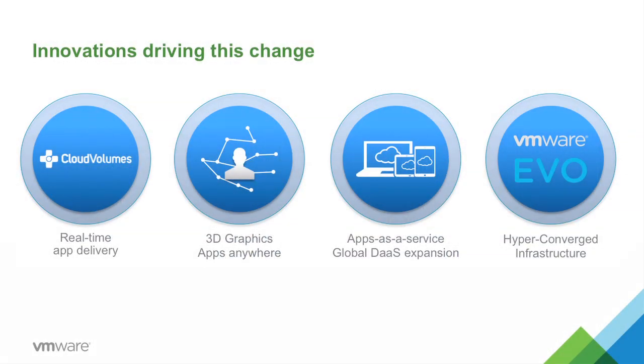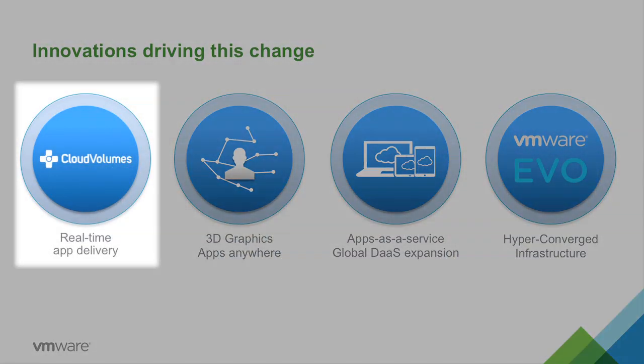Desktop virtualization is at the cusp of going into its next phase. Rather than simply lifting and shifting a desktop from a PC onto a virtual environment, it needs to be disaggregated and assembled with the best possible experience. Our first major innovation announcement is the acquisition of Cloud Volumes. Cloud Volumes provides real-time application delivery in a virtual environment, fundamentally changing the trade-offs customers have had to make between performance and cost.